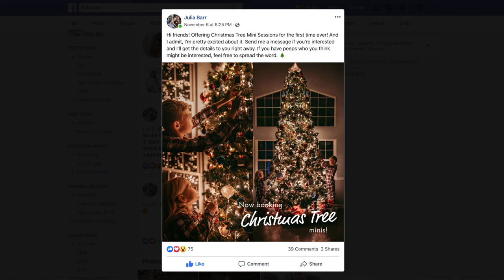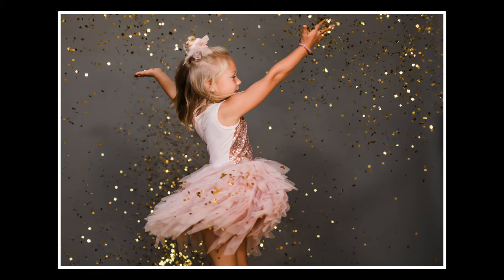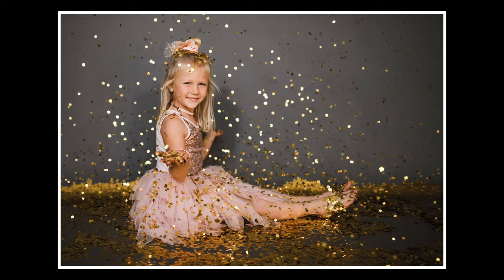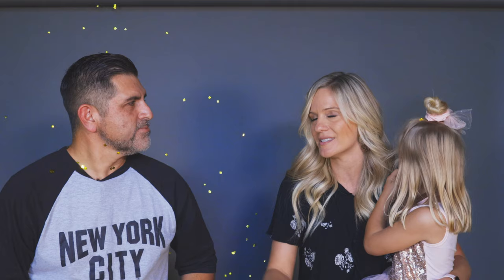What are some of the other specialty shoots you do? I wasn't trained professionally as a photographer, so my motto is just to offer people what I would want personally. I started taking pictures of my own kids in front of a Christmas tree — which is actually a hard thing to do photography-wise. Looking back at those photos this year, they mean so much because you can see how much the kids changed year to year. So this year I'm doing mini sessions going into people's homes with their tree and their kids, taking really good quality photos, and hopefully it becomes something families do year after year.